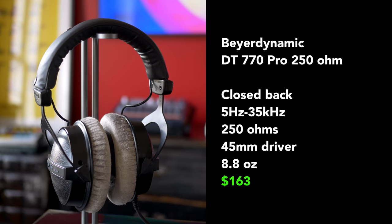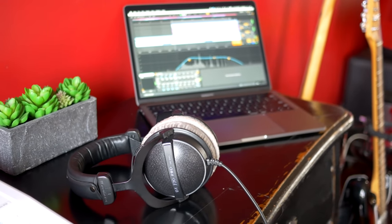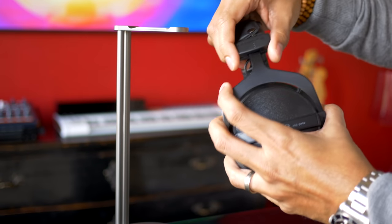First up, let's talk about the Beyerdynamic DT770 Pro 250 ohm headphones. I've used these for a long time and have recommended them multiple times. These headphones originally retailed for $280 but now you can find them for around $160, which I think is an excellent value. The DT770s have the best sound separation among the headphones in this list. That means you'll be able to clearly hear every instrument in your mix and their position in the mix — it's much easier to find problems in your mix with these headphones. But other headphones may help you balance your mix better.